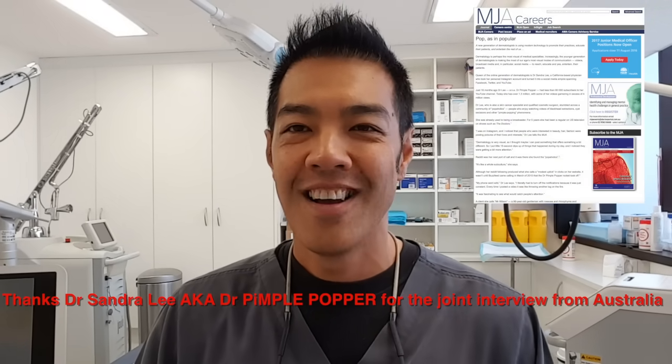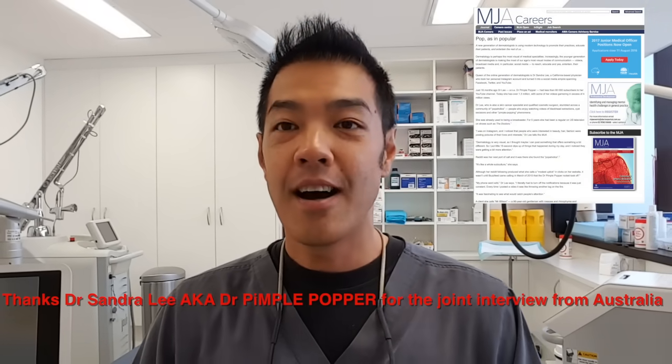Hey guys, welcome to this week's video. First of all, a big thank you to Dr. Sandra Lee for the interview last month for the MJA Medical Journal of Australia. Today we'll be talking about cysts for all you popaholics out there, and we're going to be talking about different ways to extract cysts — a comedo extractor with a needle technique, Sandra's bladed instrument technique, a simple 23 or 21 gauge needle technique, and lasers.